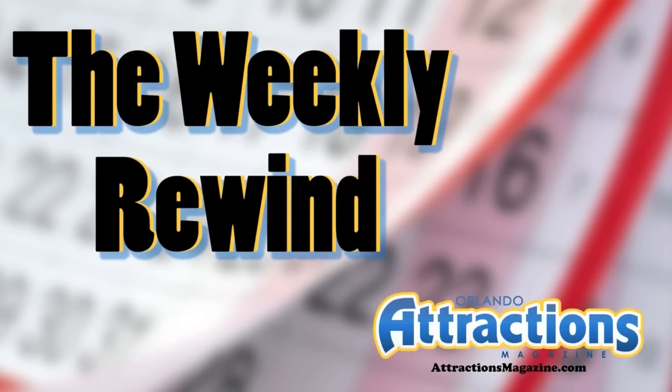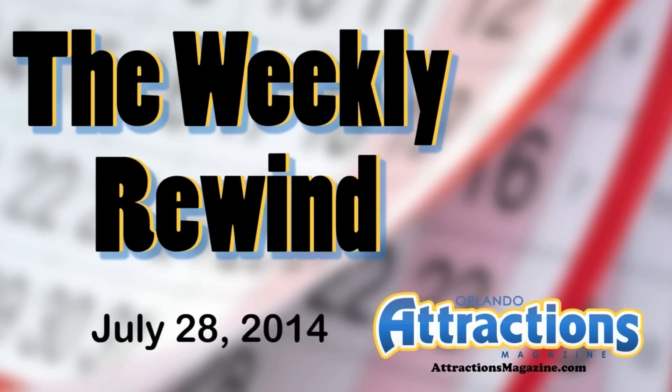Hello, and welcome to the Weekly Rewind, presented by Attractions Magazine. I'm your host, Nick Russo, and this installment is for July 28th, 2014.